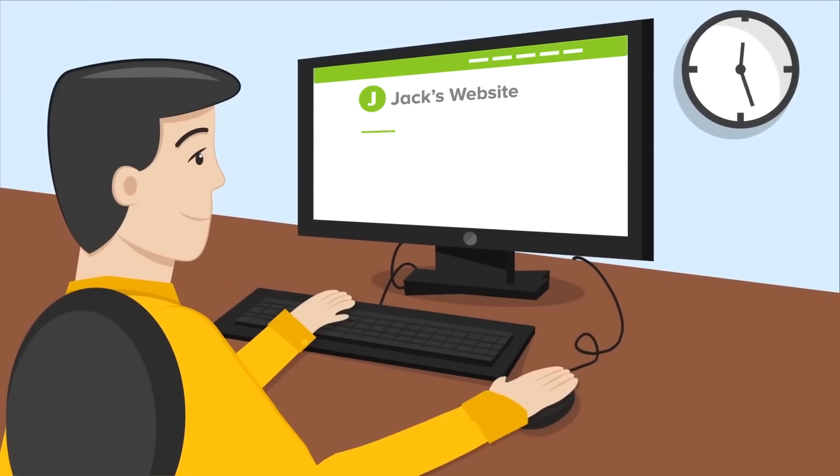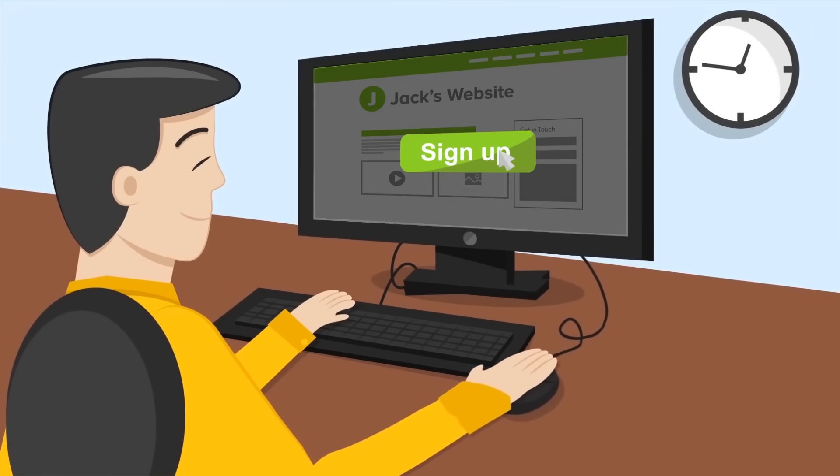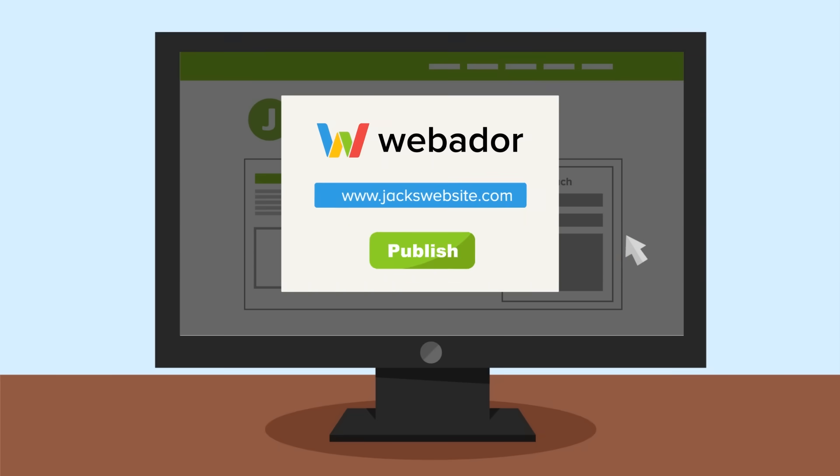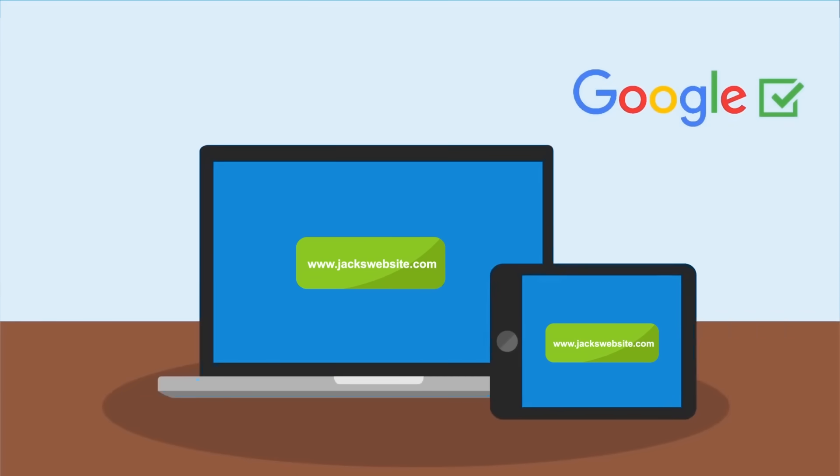Whether it's for business or just for fun, you can build your dream website in a matter of hours. You can publish your website on your own domain, and we'll make sure your website is automatically fully optimized for all search engines and mobile devices.